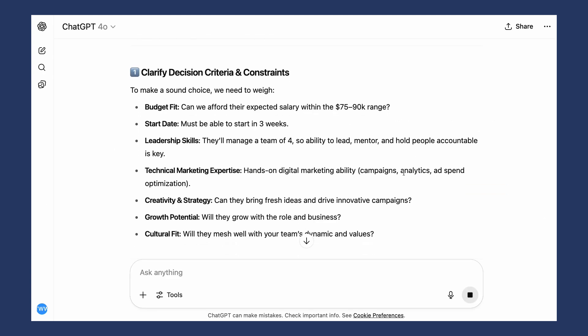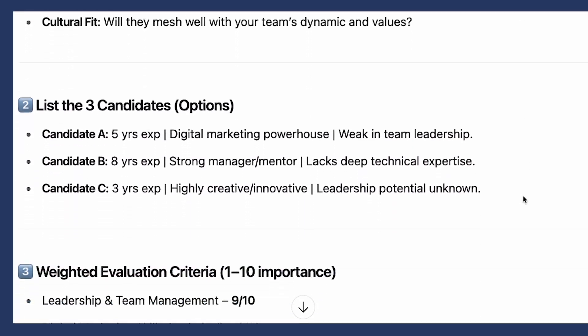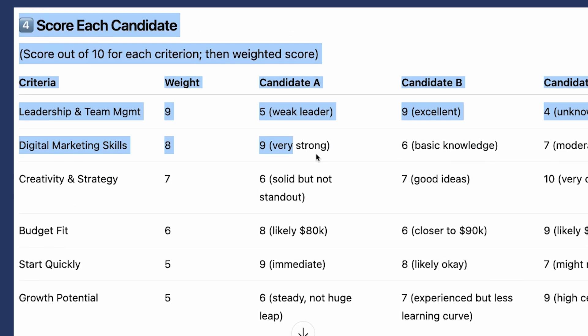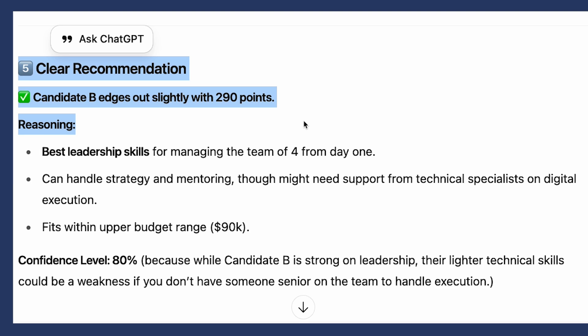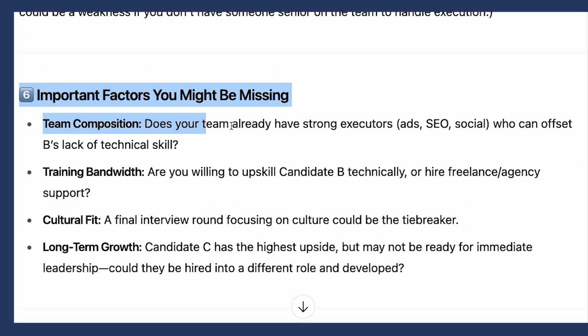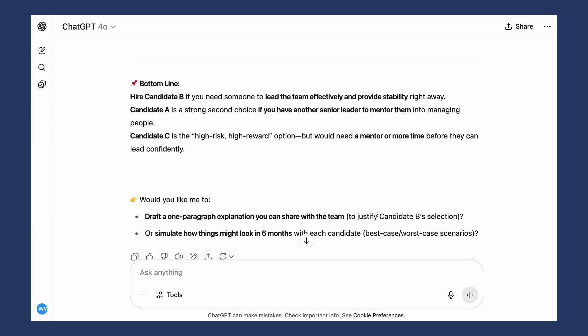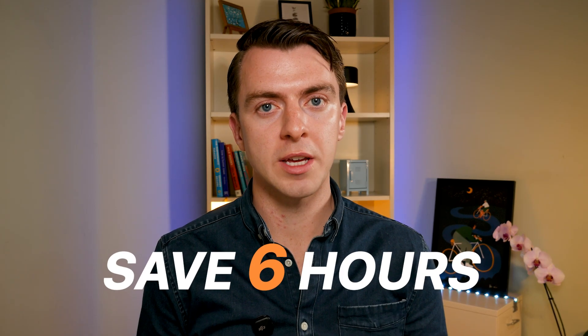Sometimes you might need to go back and forth to give more context. As you can see, the model gives a very logical explanation of how it's thinking about prioritizing the candidates, with weighted evaluation criteria you can change, and scores each candidate based on the context given. It gives a clear recommendation — candidate B edges out slightly with 290 points — but also flags important factors you might be missing. This ensures you have all the context needed to make the right decision. This decision framework can be helpful for small decisions like choosing a restaurant and big ones like a major business investment — saving roughly six hours per week.